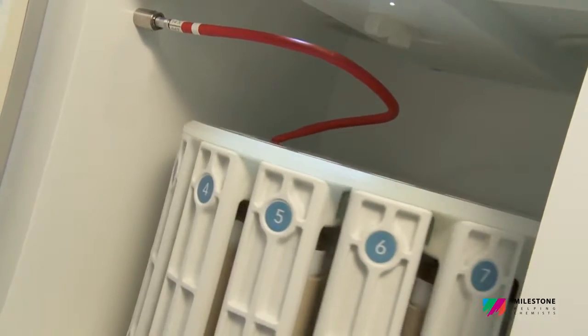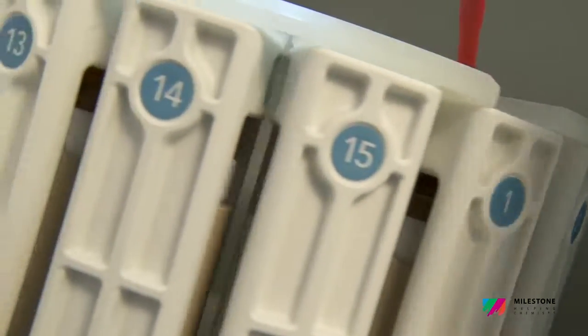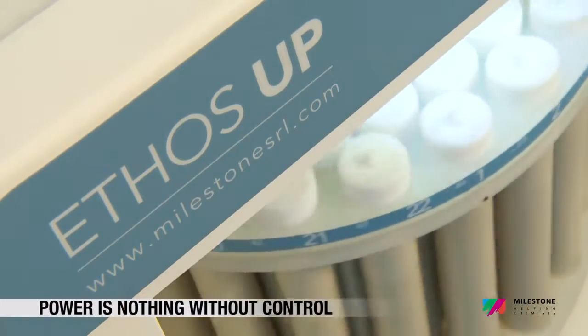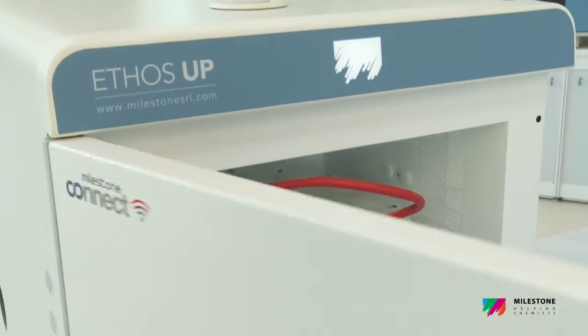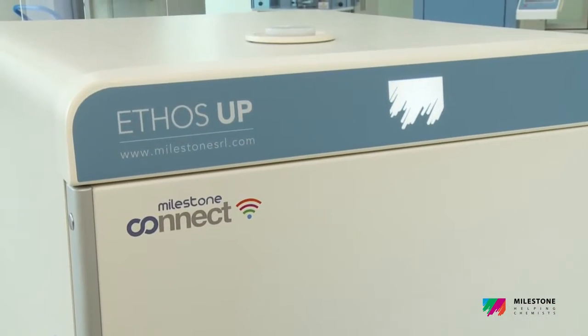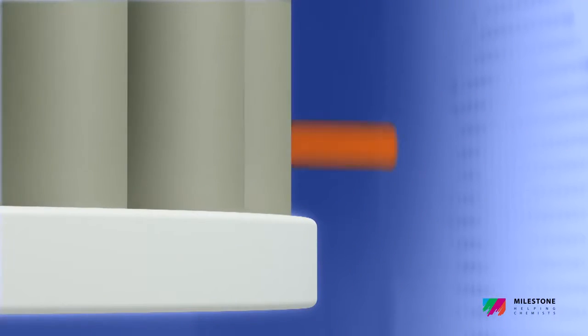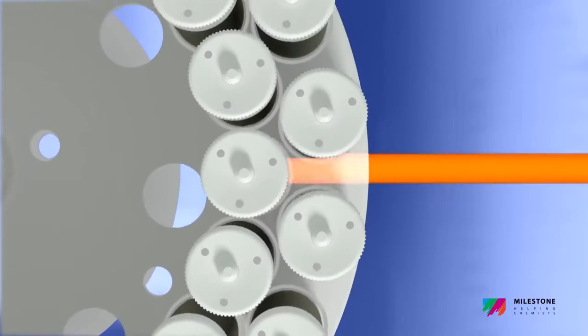The new Milestone Ethos Up is equipped with the most advanced yet easy-to-use reaction sensors, including direct temperature and pressure control in a single reference vessel, and contactless temperature and pressure control in all vessels, for a complete quality control of the digestion conditions.